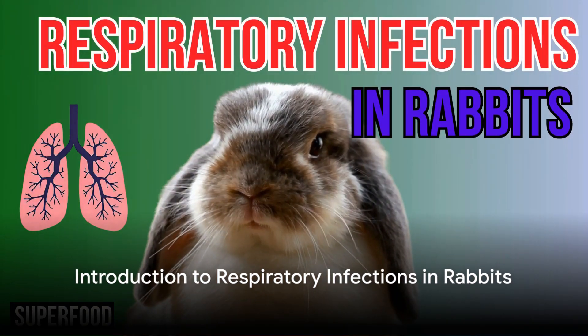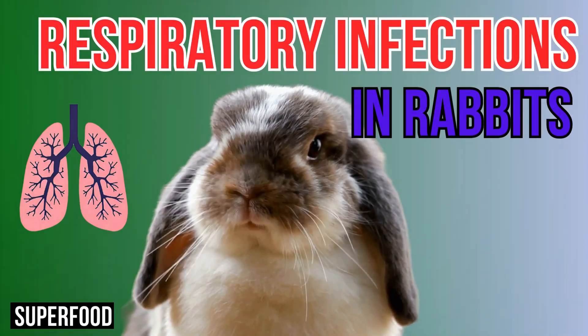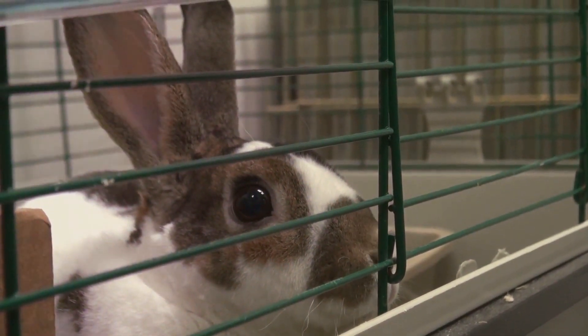Welcome to our superfood channel for rabbits and rodents. Today we will dive into understanding and managing respiratory infections in rabbits. My name is Rob. I'm author of dozens of pet books sold in more than 25 countries. If you have any questions, remarks, or additions, leave a comment and I will respond.